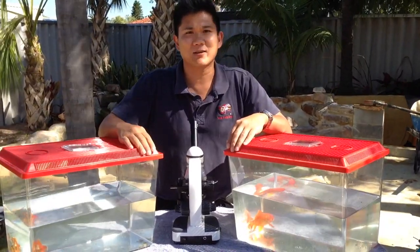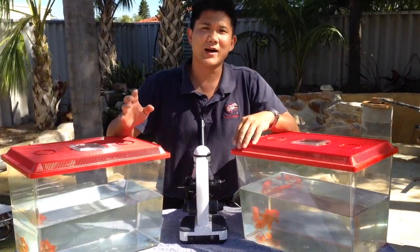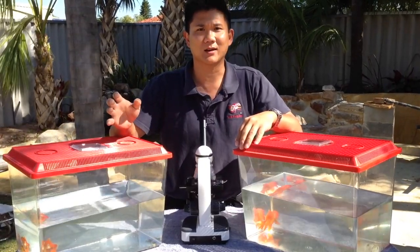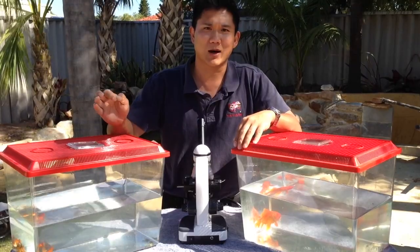Hi, my name is Dr. Rich Van Lowe and I'm the fish vet. I often get asked the question, why is my goldfish changing colour? Today we're going to explore the reasons to answer your question.